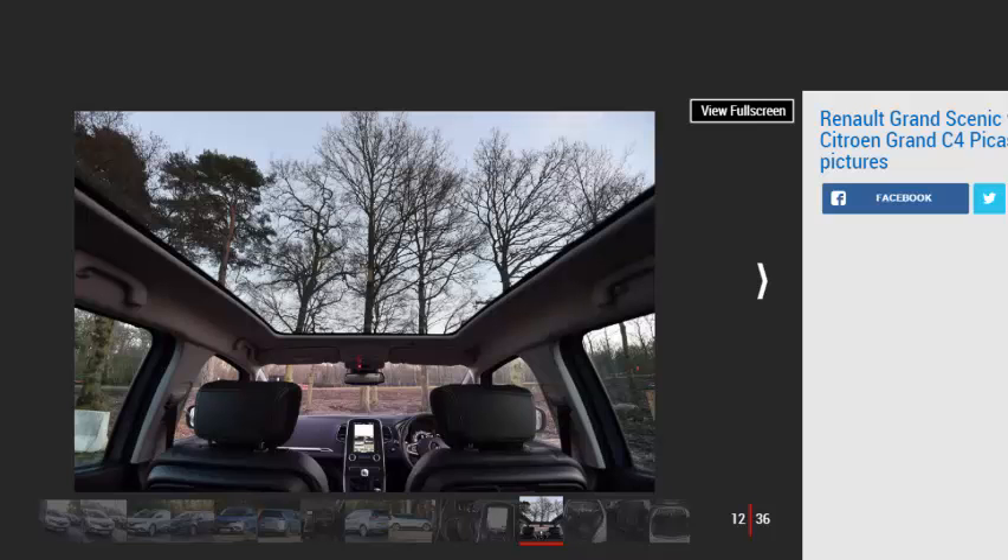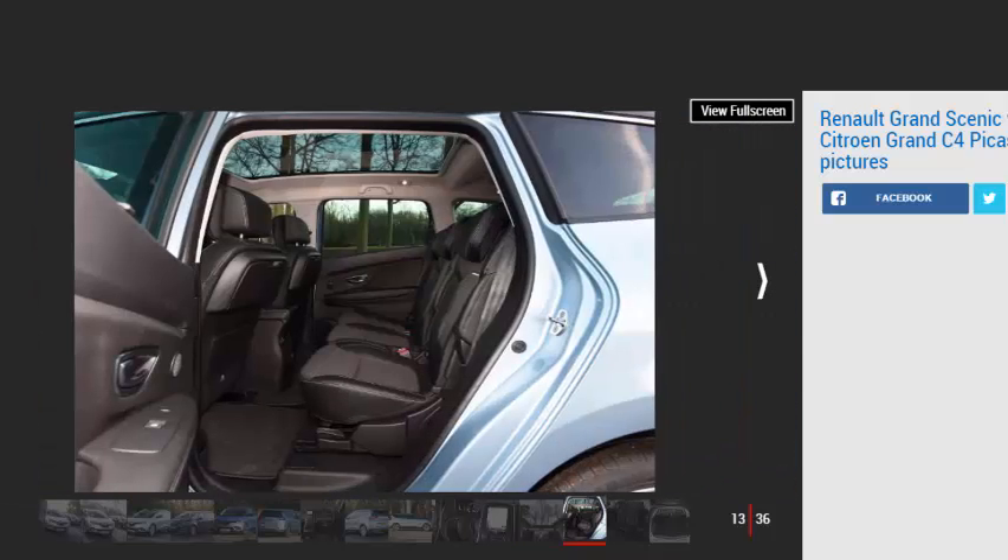A standard panoramic roof on our Dynamic SNAV test car helps the cabin feel roomy in the front, while legroom in the rear is also fairly generous. However, although the middle row of seats slides forward and back, it's split 60:40, whereas the Grand C4 Picasso's seats move independently. In the Renault, you'll need to have them fairly far forward to accommodate adult passengers in the rear too, and even then, it's tighter in the third row than in the Citroën. This affects room in the middle, which undermines that otherwise spacious feel.